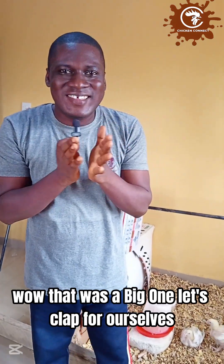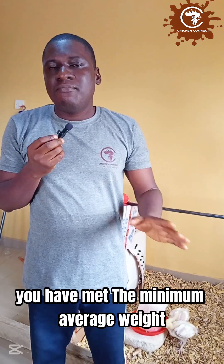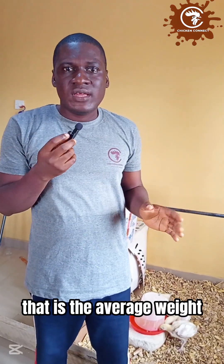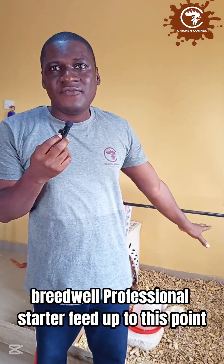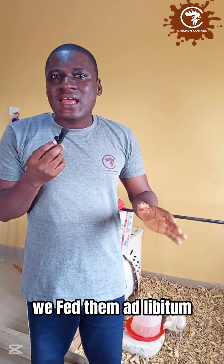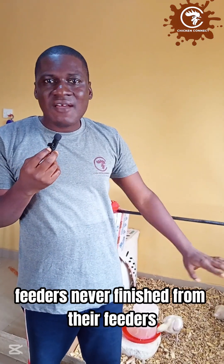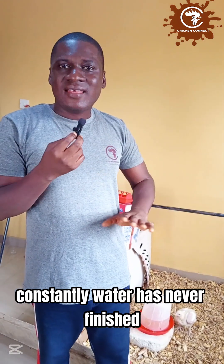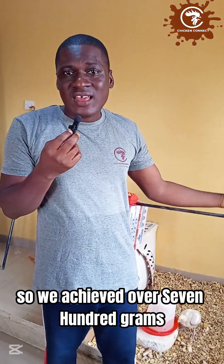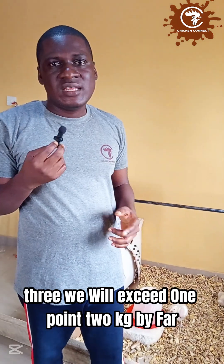707 grams — let's clap for ourselves! The minimum average weight to meet is 460 grams, and we have far exceeded that. We made use of Breedwear Professional Starter feed up to this point, feeding them ad libitum — feed was available from morning till night and feeders never went empty. Water was also constantly available. We achieved over 700 grams at two weeks, and by week three we expect to exceed 1.2 kg.